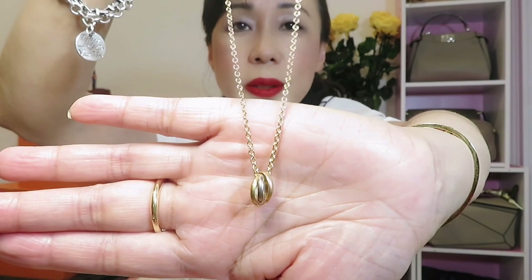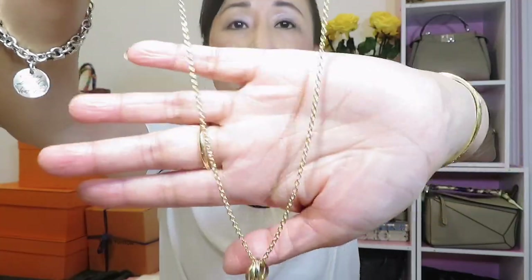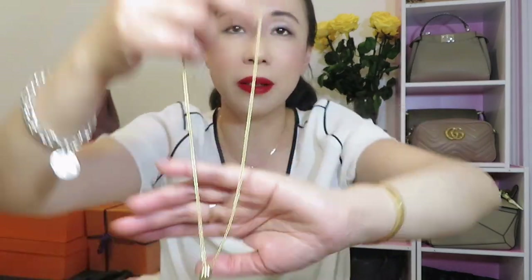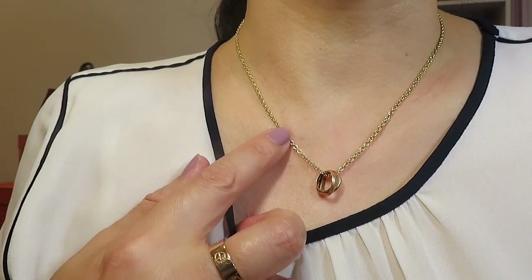I think $1,300 is a fantastic price tag if you're just starting your Cartier collection. If you feel this size is too small, they also have a larger piece. The larger one is a bit more expensive at $1,460 — only about $160 more. However, between the two I prefer the smaller, daintier one. I feel the smaller one has a more feminine look, and I have seen some men wear the bigger version. The larger one has a thicker chain and a bigger ring.